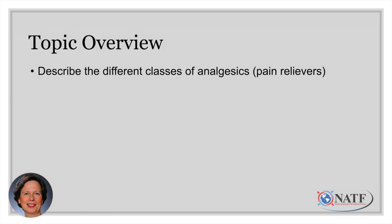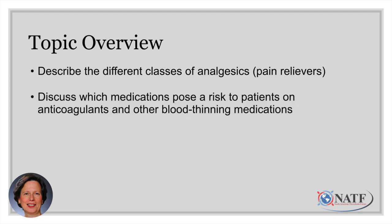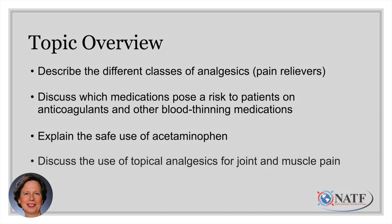Today I'm going to talk about the different classes of analgesics, also known as pain relievers, and then discuss which medications pose a risk to patients on anticoagulants and other blood thinning medications. We're going to talk about the safe use of acetaminophen, also known as Tylenol. And then I'll talk about some topical analgesics that can be very useful if you have joint or muscle pain.